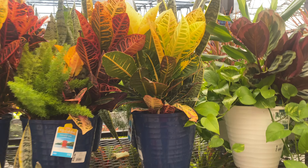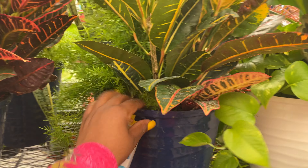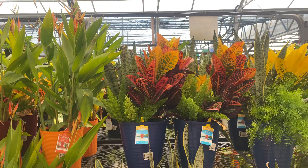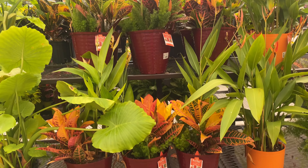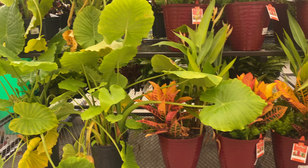So here's the croton with the snake plant in it — nice mixture. And the fern, asparagus fern. Oh gosh, that's beautiful. This color is just making me happy, guys. I love it.